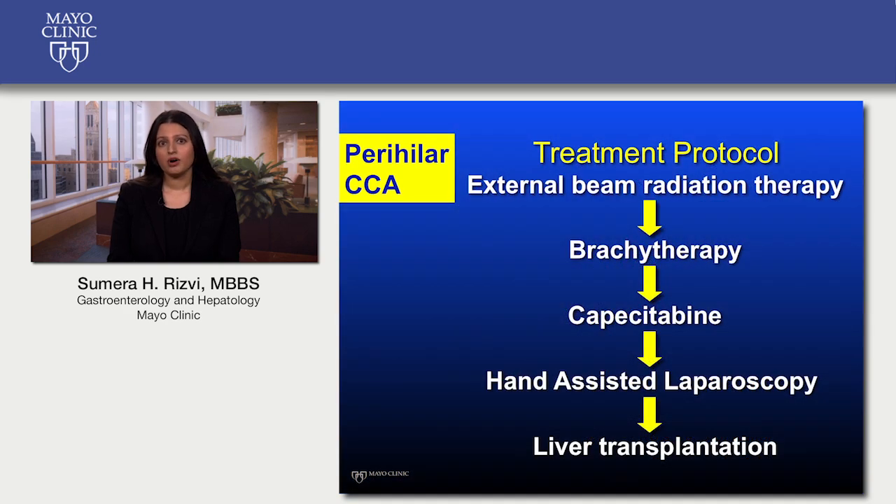Our treatment protocol consists of delivering radiation therapy first. Patients receive two radiation sessions a day for three weeks, and at the same time they are given intravenous chemotherapy. At the end of the three-week period, patients have brachytherapy — the placement of radioactive seeds in the biliary tree near the tumor. Following brachytherapy, patients typically return home and are started on oral chemotherapy. The waiting time for a deceased donor liver transplant is typically one to two years depending on a patient's blood group, and patients remain on oral chemotherapy until that time.